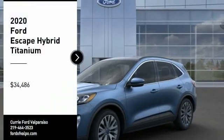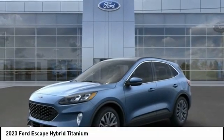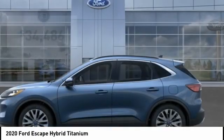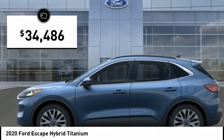Take a ride in the 2020 Escape Hybrid. Gas engines flex, tow, sip, and go with Ford Escape, and it is priced below $35,000.